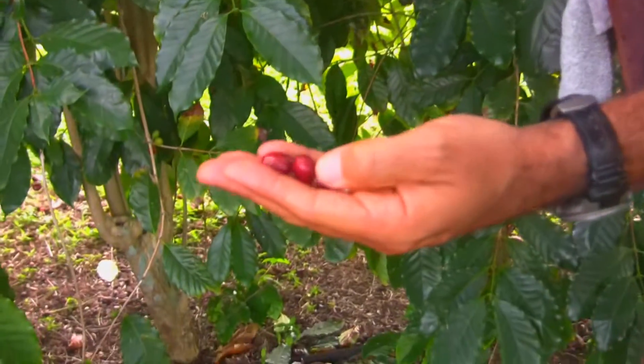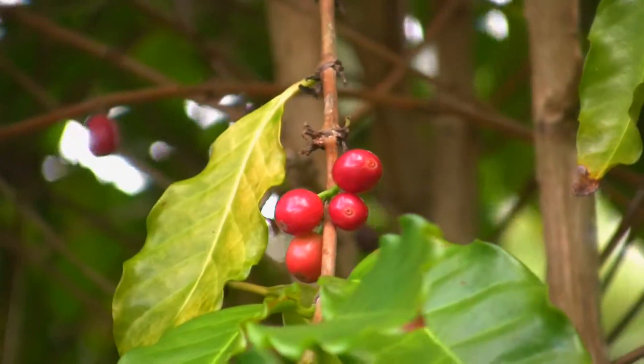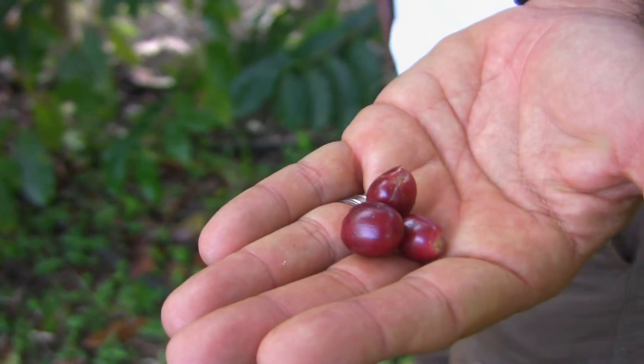You can pick one of these ripe berries and pop them in your mouth and chew the fruit — it's really good and sweet. Then you'll notice the little coffee beans on the inside. You can suck on the coffee beans and then spit them out. If you bite into them, they're going to be a little bit bitter.